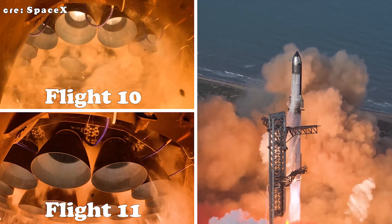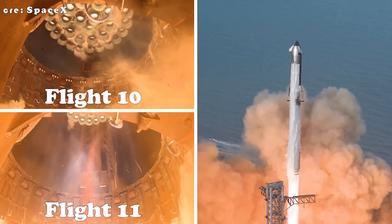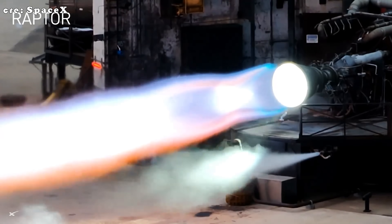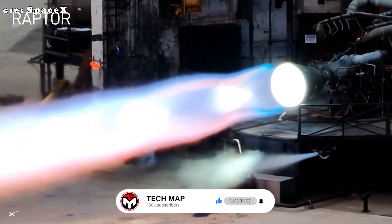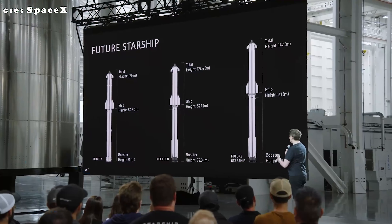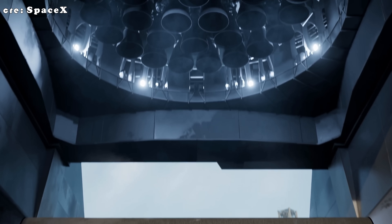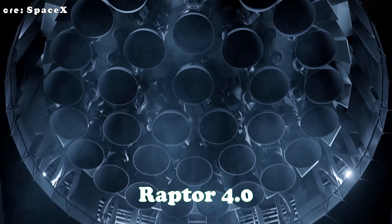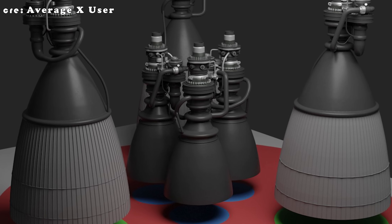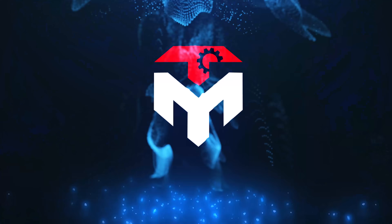Unlimited — that's the word that defines Starship's potential, and at the heart of it all lies the ever-evolving Raptor engine. For more than a year we've been waiting for Raptor 3, the engine set to power Starship's first true orbital flights and even lunar missions, expected to launch for the first time in early 2026. But if you think that's where the story ends, think again. SpaceX is already teasing something even bigger: the next-generation upgrade we're calling Raptor 4 — a new chapter in power, performance, and design. So how powerful is it, what's new, and when will we see it fly? Let's find out right here on today's Tech Map episode.